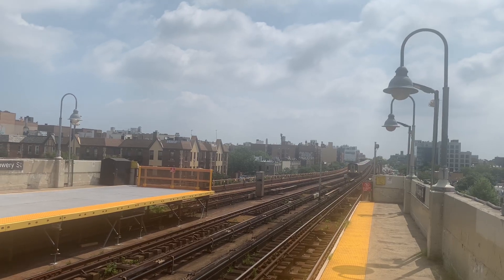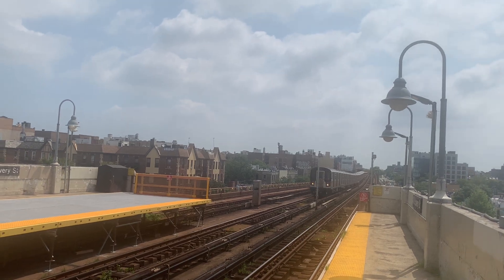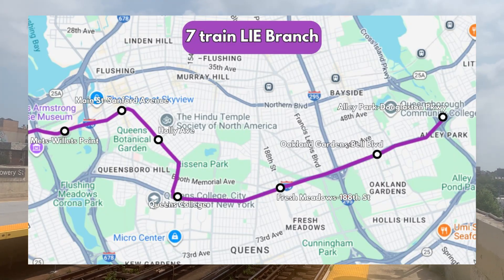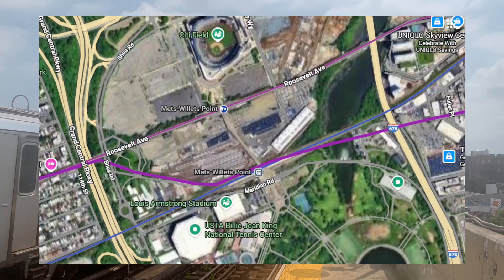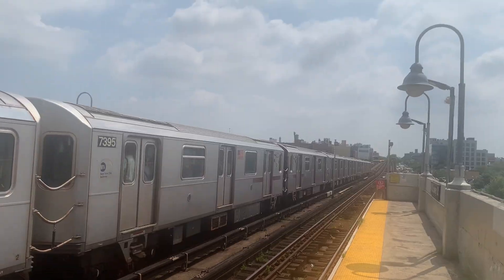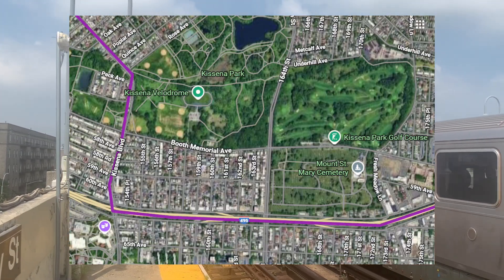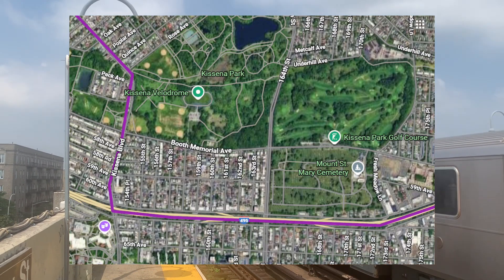Another yard that can be used for an extension in Queens is Corona Yard. You could use the yard tracks to create a branch serving Eastern Queens. The line would run through Corona Yard before running along the elevated structure, then along Springfield Avenue, Casino Boulevard, and the Long Island Expressway to Cross Island Parkway in Alley Pond Park.